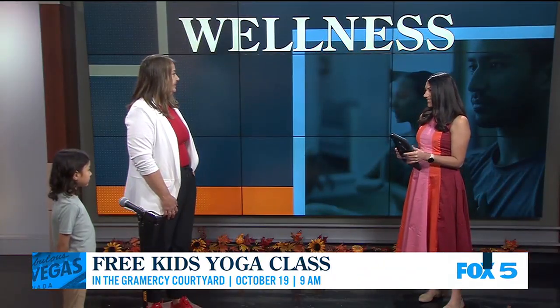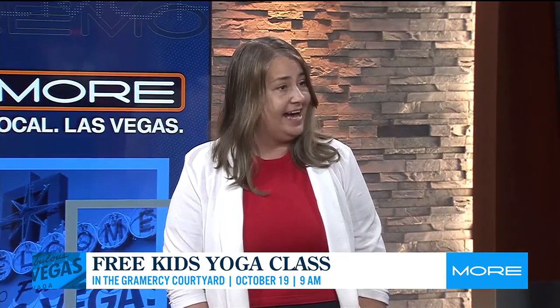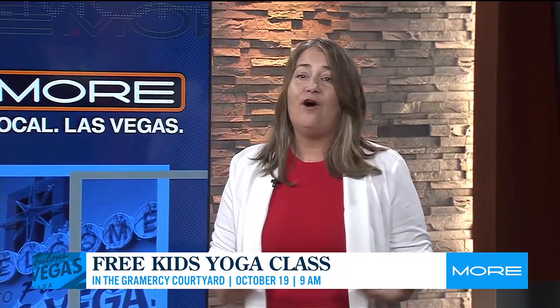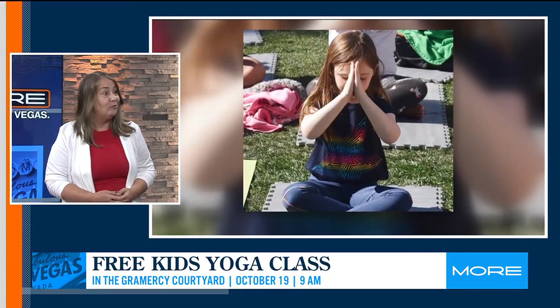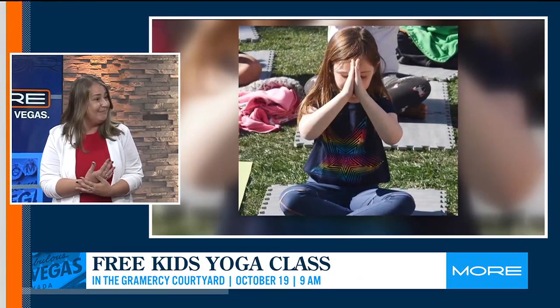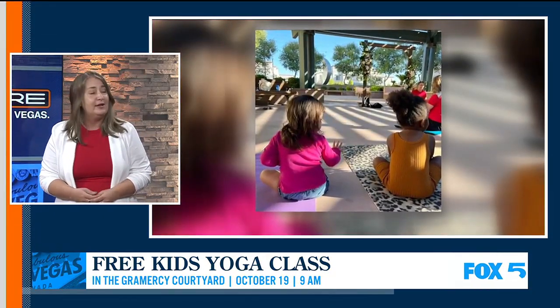Thank you both so much for being here. So tell us all about this kids yoga session. It's a free kids yoga class at the Gramercy, this Saturday at 9 a.m. It is for kids of all ages — even if you have a little one as young as one year old, you can hold them. We play yoga games and do interactive lessons, as well as all of our yoga.